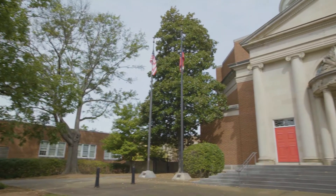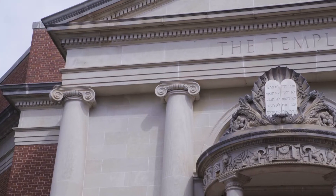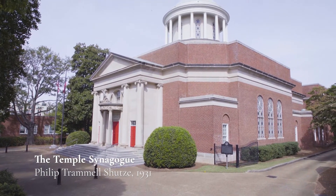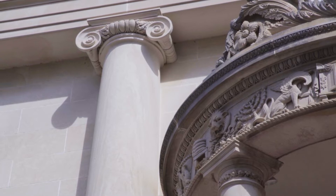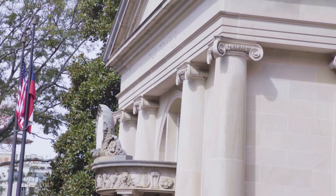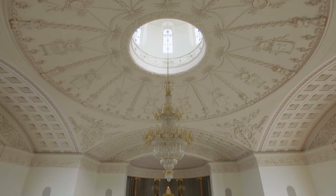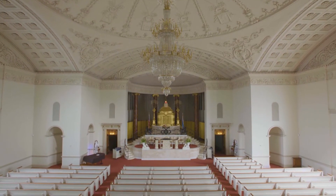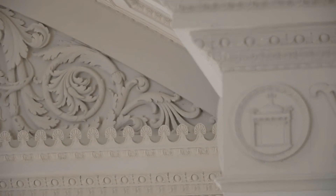Moving a little further north takes us to another beautiful Schutze building, the Temple Synagogue. Schutze masterfully blends classical design with religious motifs. Finished in 1931, the well-proportioned building features a pedimented portico, Ionic columns, drum dome, and vaulted and domed sanctuary. Of particular note is the intricate plasterwork on the interiors of the sanctuary's frieze, cornice, vaults, and dome.